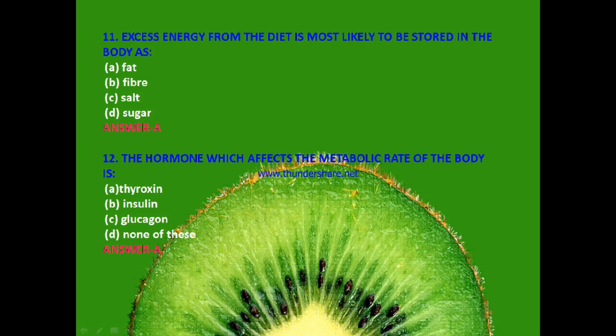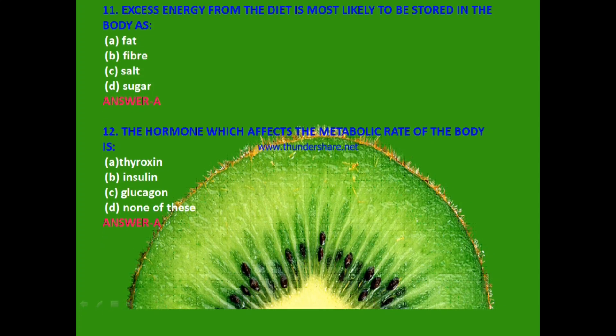Next: The hormone which affects the metabolic rate of the body is thyroxine, insulin, glucagon or none of these? The answer is A — thyroxine.